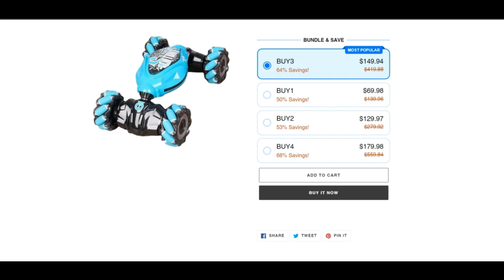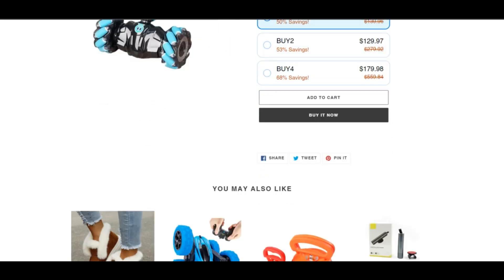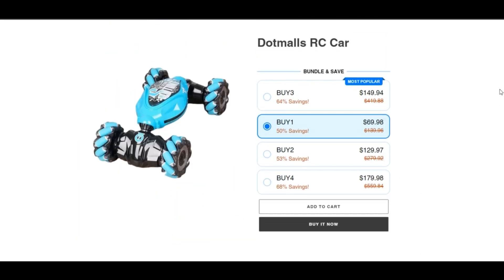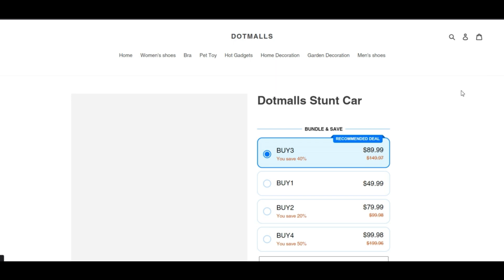DotMolz RC Car Reviews are unique, exciting, rechargeable, and a strong car. DotMolz RC Car is made to entertain people of all ages for a long time. Modern technology is featured in this remote-controlled automobile, which can perform remarkable 360 revolutions in addition to captivating spins, twists, and climbs.